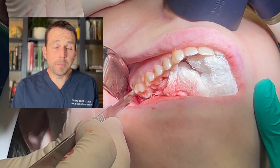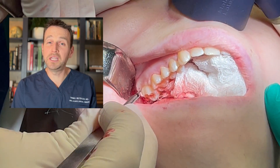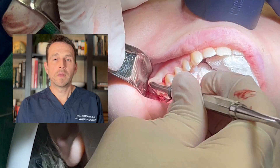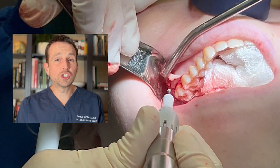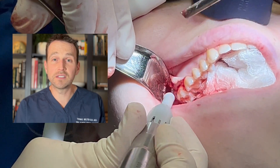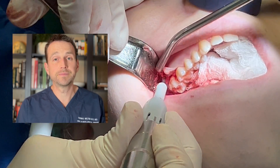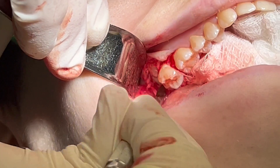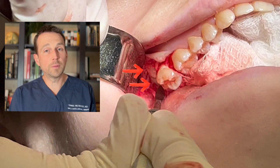These top teeth are difficult because one of the teeth is impacted medially towards the palate. Access is key. I want to make sure I elevate these teeth in the right direction so they don't end up either in the sinus or the infratemporal fossa. There's number four, and here's number four.